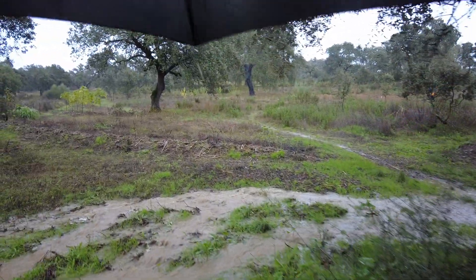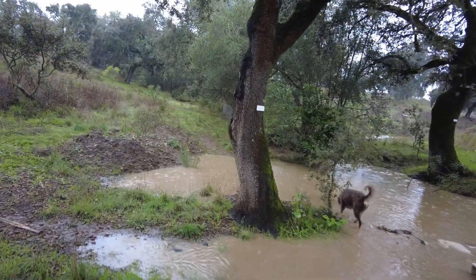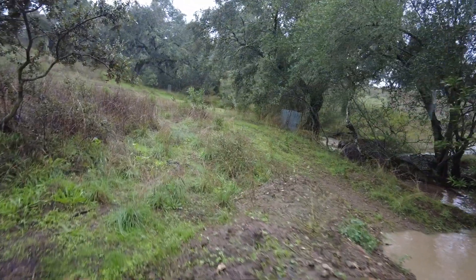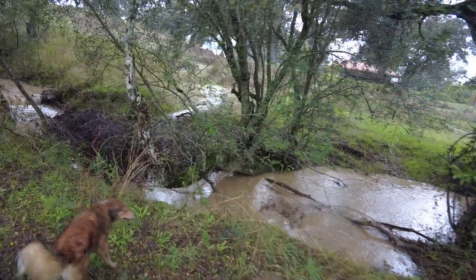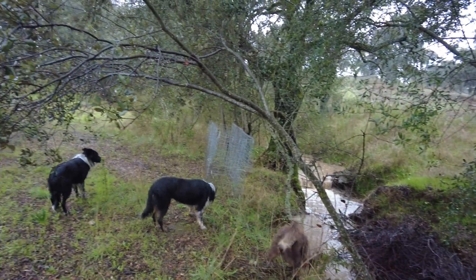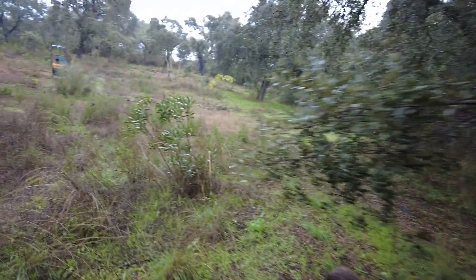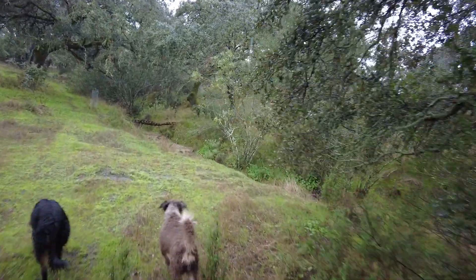We should call it the duck pond because the ducks come here often on their own now. It would be great to have this area much bigger. This is where I want to install a gabion — a metal mesh filled with stones so the water can overflow that way. But it's on the list; it takes time and energy to accomplish that.